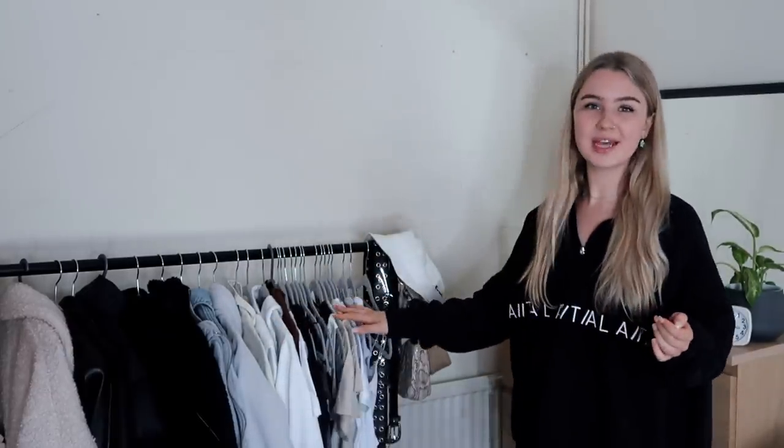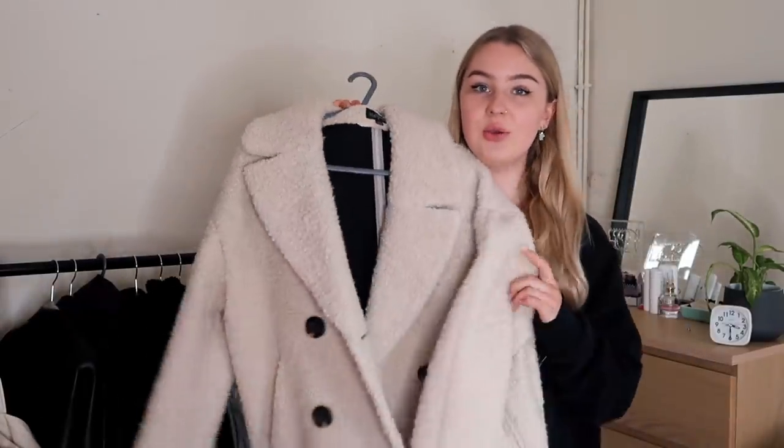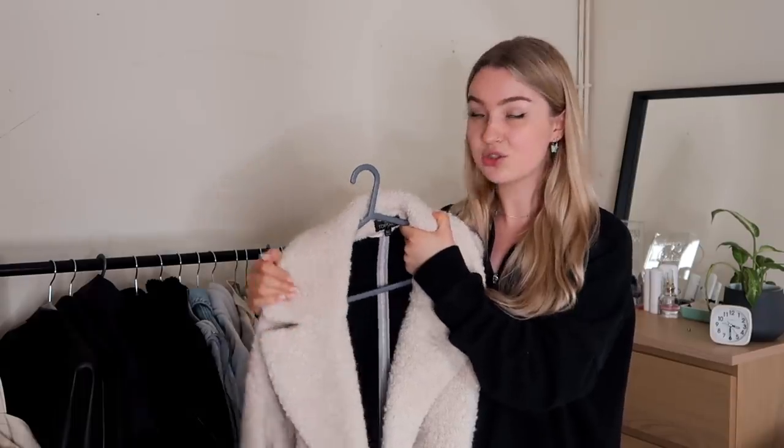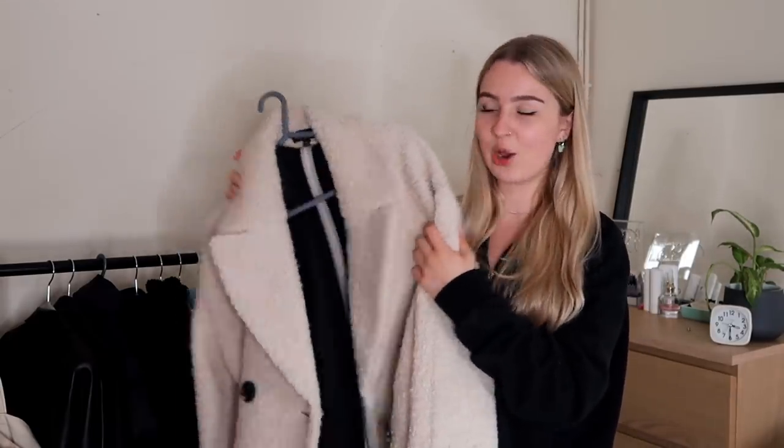Starting with this rail — it has jackets and then little tops at the end, which doesn't really make sense in terms of organization. First up, I already know I'm going to sell this coat. I'm sure it would be quite useful in Copenhagen because it's so warm, but I haven't really worn it at all during winter in Leeds, only a couple of times.